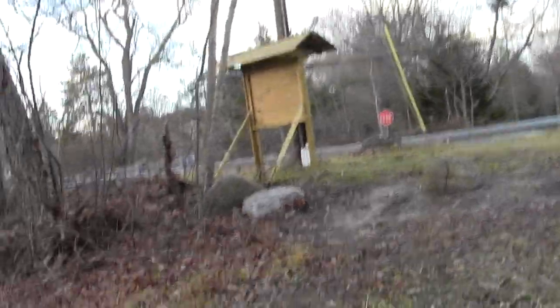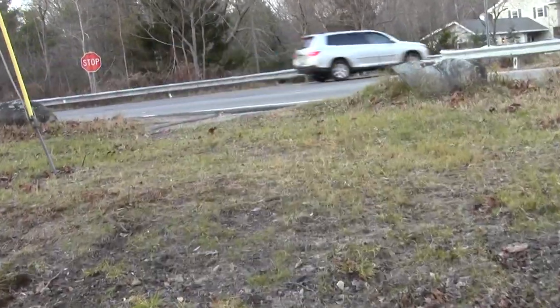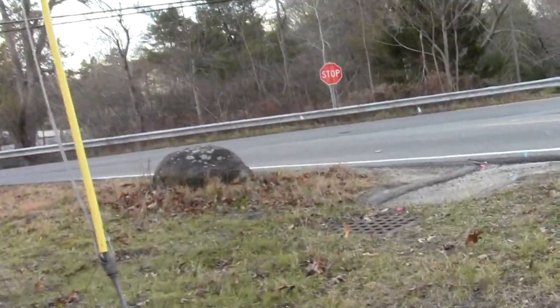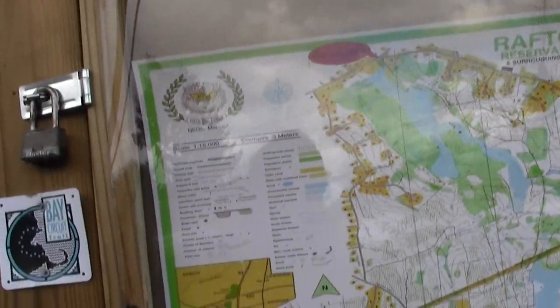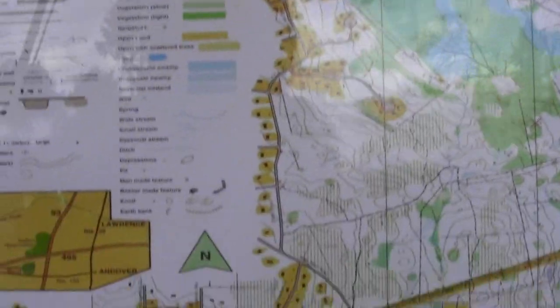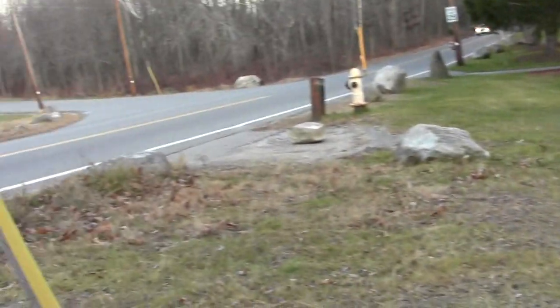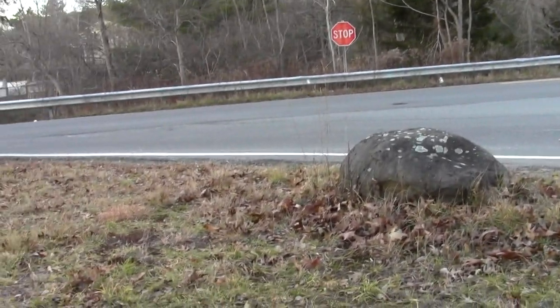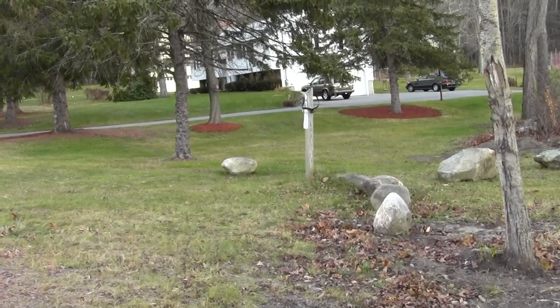An indication that our beloved Bay Circuit heads this way, over to Deer Jump — we'll be going to greet it before long. Look at this wonderful map graphic they've got going. Nice — this town is the best. So here's the kiosk. I'm not sure this is really a parking lot; if it is, it's a tiny one. It's mostly a trailhead.